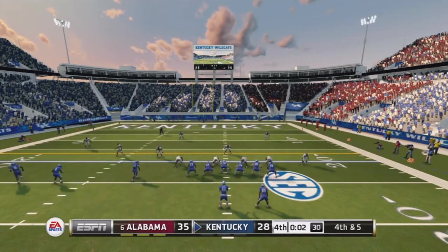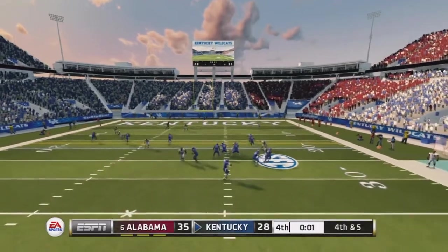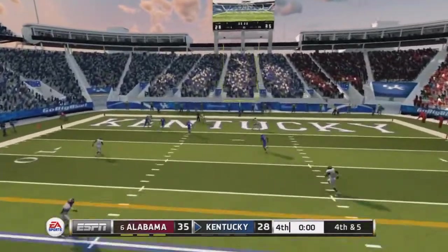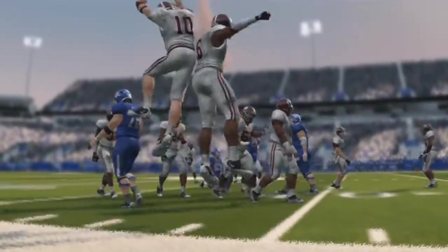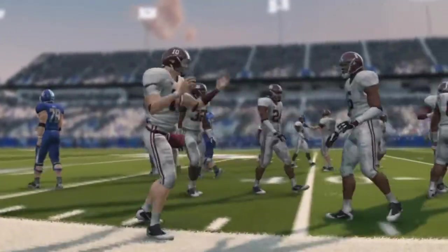Two seconds to go, fourth and five — last chance for Kentucky to tie and send it to overtime. Their quarterback drops back, throws to the left side, and it's thrown out of the end zone. Game over — Alabama escapes with the win. That was kind of scary at the end; we should have won that more comfortably.